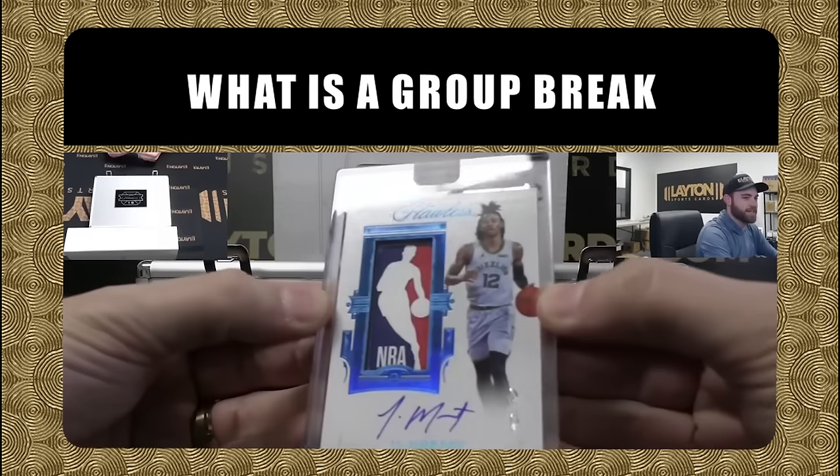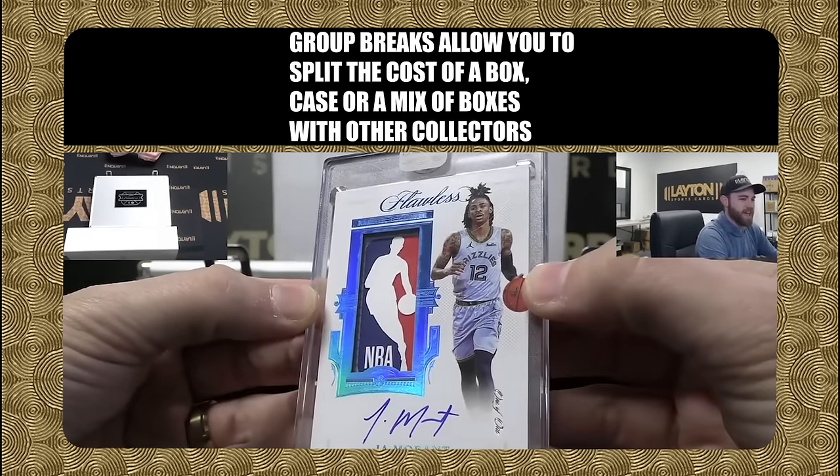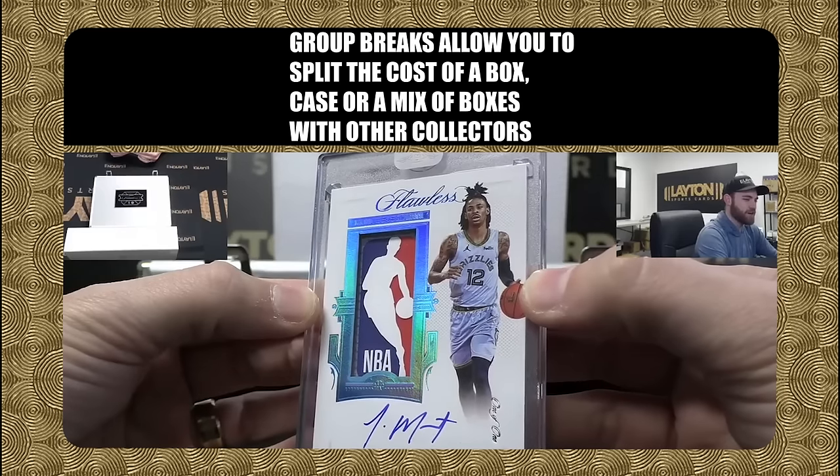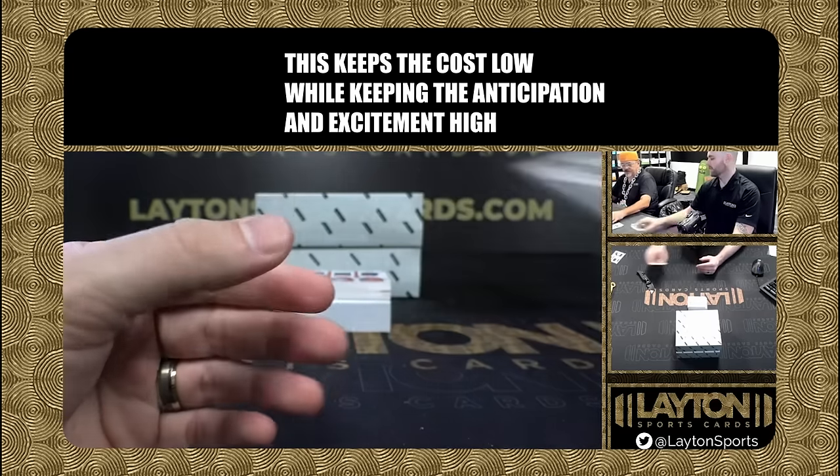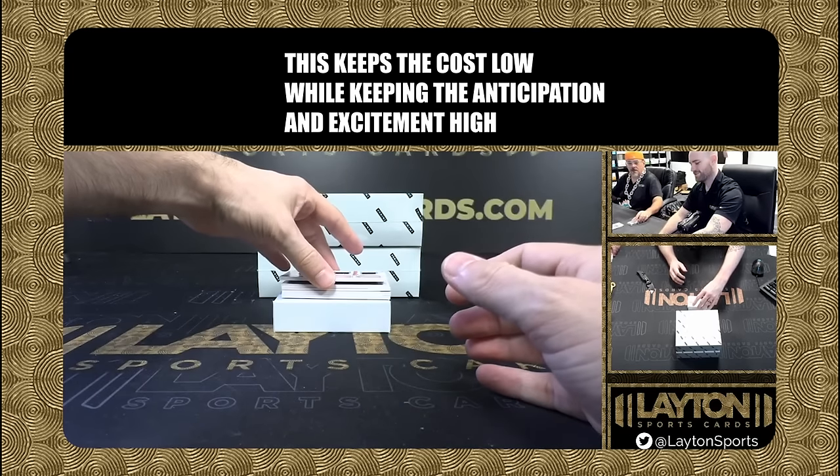What is a group break? Group breaks allow you to split the cost of a box, case, or a mix of boxes with other collectors. This keeps the cost low while keeping the anticipation and excitement high.